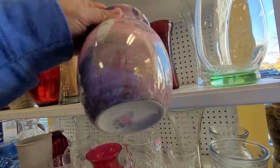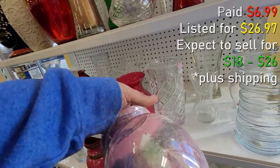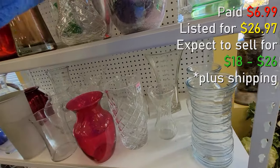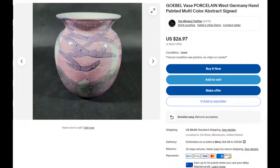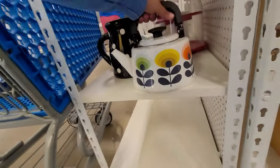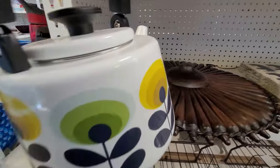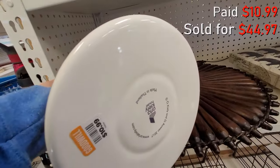In the vase section, I found this Global Porcelain Vase. I didn't know they made vases, but it was only $6.99. It looks like I put it back, but I do grab it — it should sell for an okay amount, though I thought it would sell for more than $26.97. But I grabbed this one for sure, and it actually already sold. I listed it and it sold the same day — I paid $10.99 for it and it sold for $44.97.